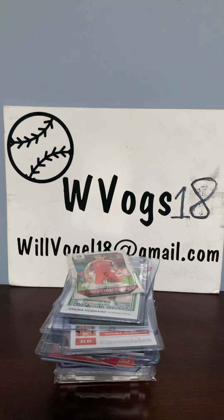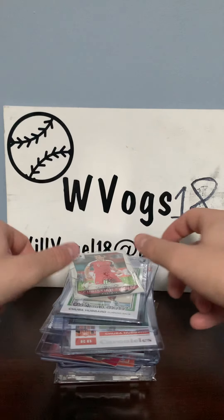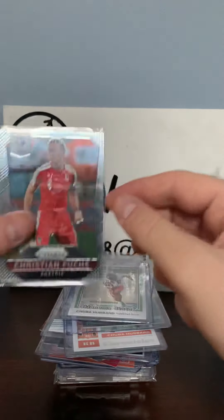Hi guys, WVOGS18 here back with another video. In today's video I went to a card show from 9 a.m. Eastern Time to around almost 4 p.m. Eastern Time. I just got home — anyway, let me show you what I picked up.